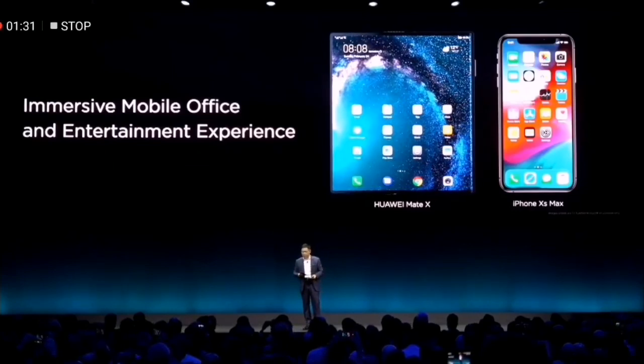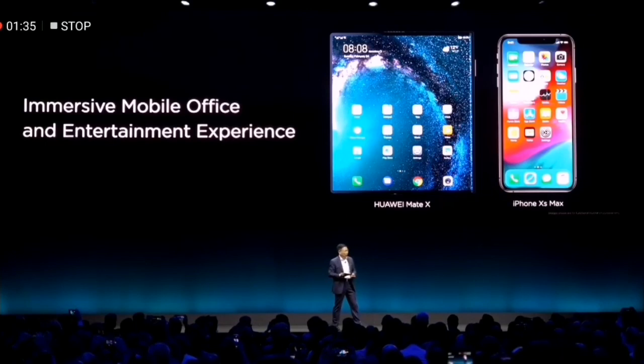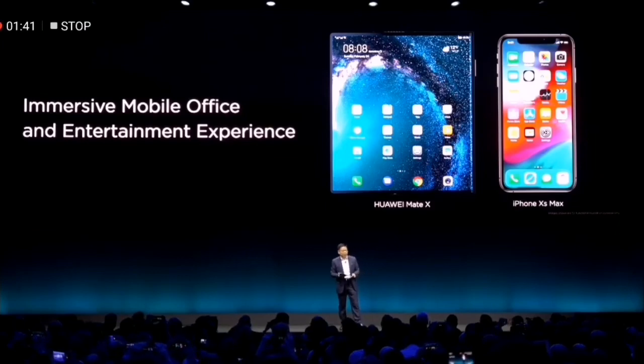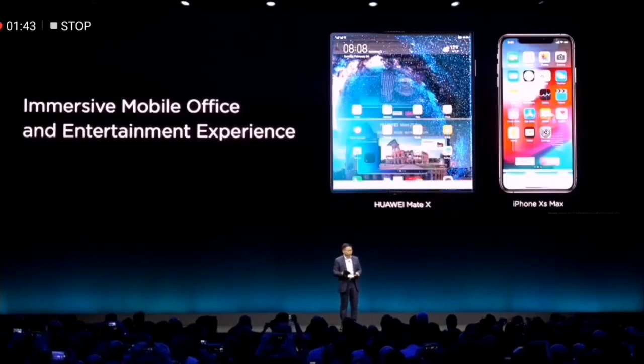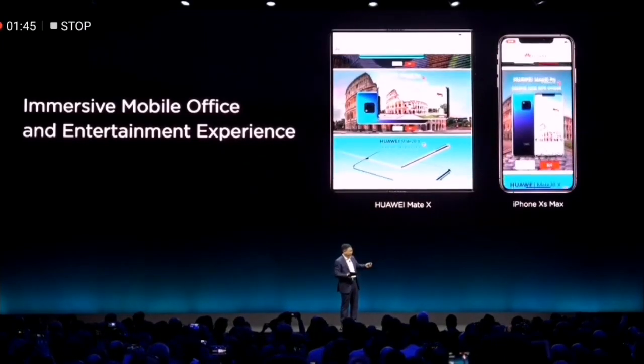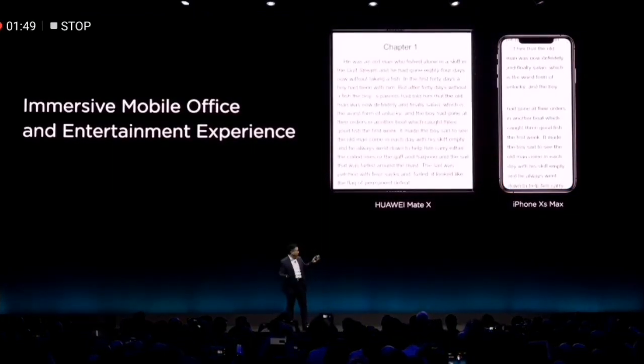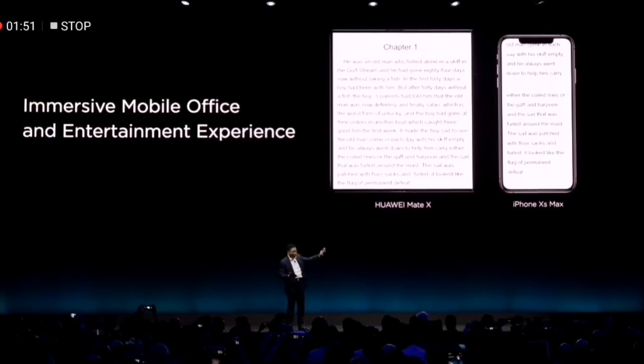And also, I really use this for some time. I feel it's — I really love the experience. It's a large screen experience. It's totally different. When you're watching the web page, it's so big, bigger. And when you're reading, the experience is totally different.